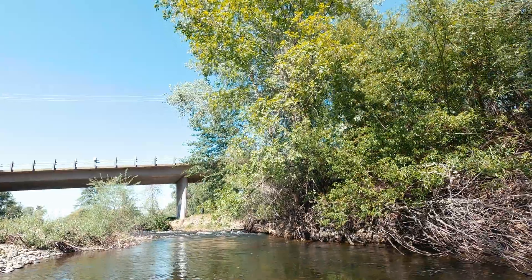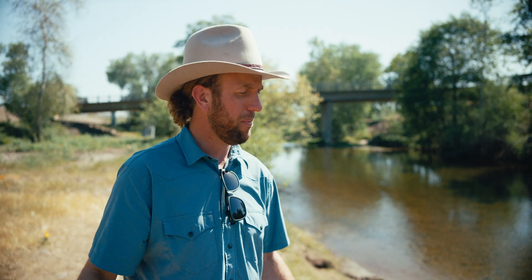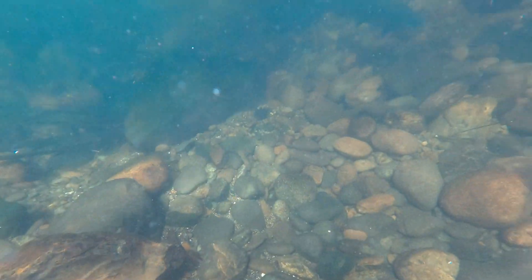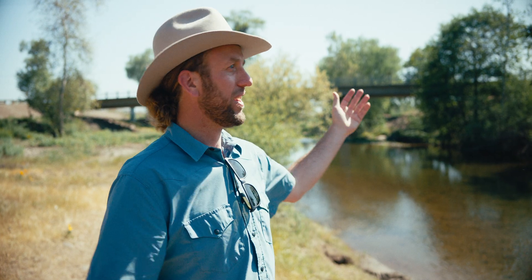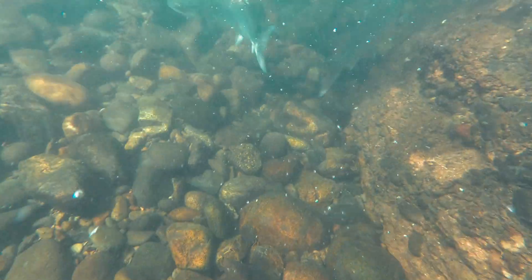We're actually driving over the migration route for spring run Chinook salmon. We just saw a couple big beefy sea creatures that are coming up right now. They're going to head upstream and they're going to wait and spawn in the fall. This is why you always travel with a mask and a GoPro. We're going to get in this pool just out here in suburbia Chico and see if there's any monsters from the ocean lurking beneath this bridge.